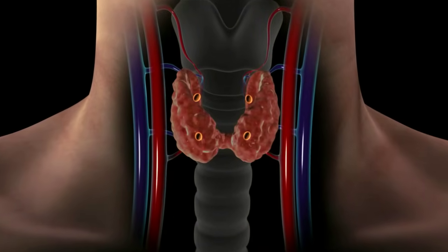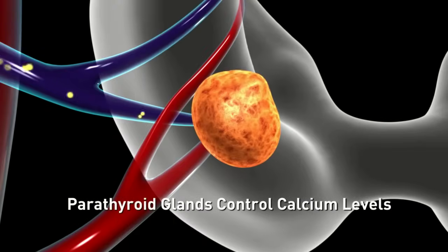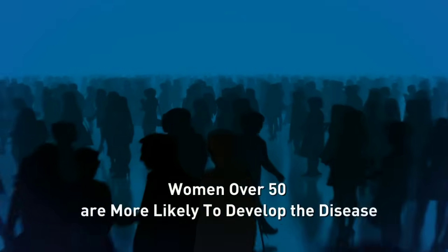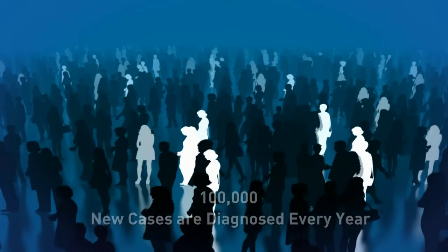Hyperparathyroidism is an excess of parathyroid hormone in the bloodstream due to overactivity of one or more of the four parathyroid glands. It affects twice as many women as men, with 1 in every 250 women over the age of 50 having the disease, and roughly 100,000 people are diagnosed with hyperparathyroidism every year in the United States. A great majority are not treated.